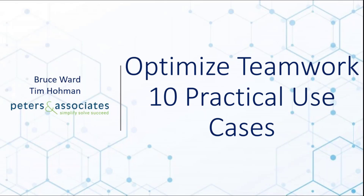Optimize Teamwork: 10 practical use cases. Our goal with this is to skip past the orientation to Teams and focus more on how this all gets leveraged and where some use cases are. Everyone needs to put on their thinking caps and think about where your greatest needs are within your organization.